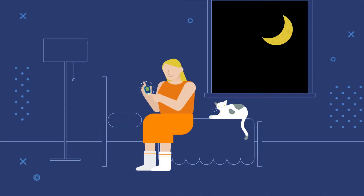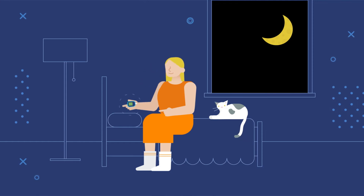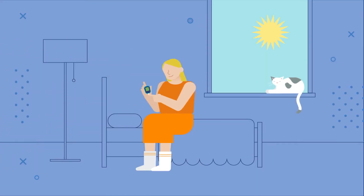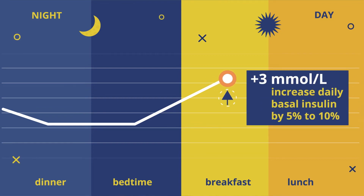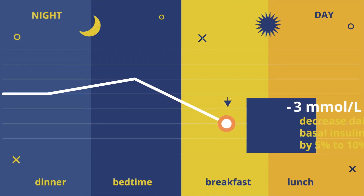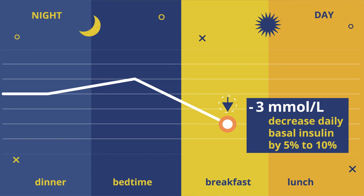To make adjustments to your basal dose, it's helpful to compare your blood glucose when you go to bed and when you wake up. If in the morning you're more than 3 millimoles higher than the night before, you'll want to increase your daily basal insulin by around 5-10%, then check again in a couple of days. On the other hand, if you're more than 3 millimoles lower than the night before, you'll want to decrease your daily insulin by around 5-10% and do the same sort of check-in a couple of days later.